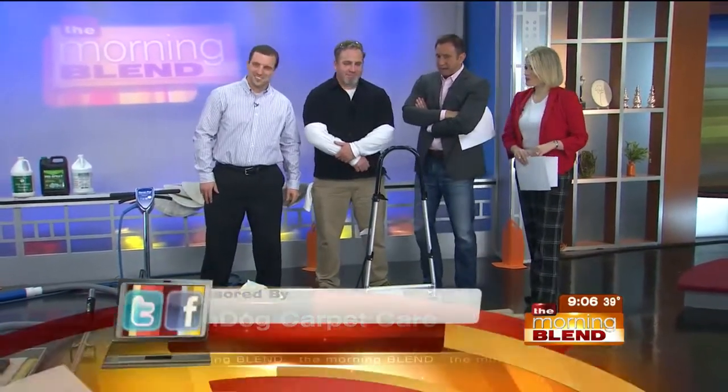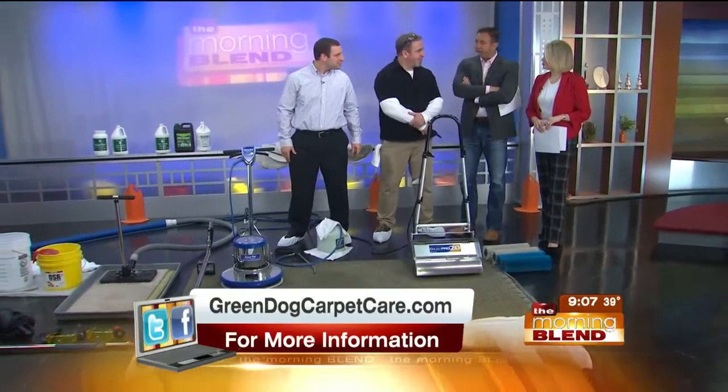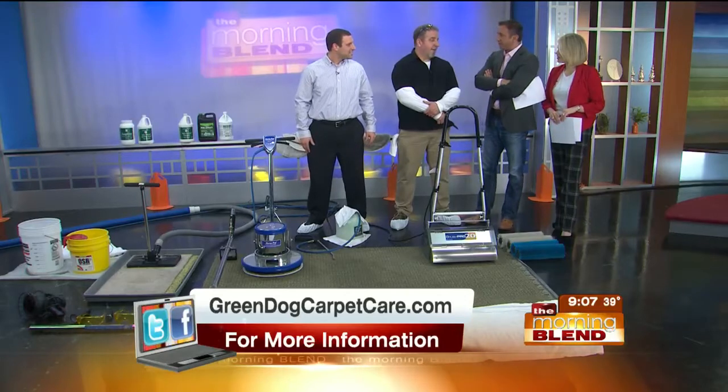Nice to have you here. You guys had your work cut out for you hauling in all this gear. We're going to see a live demo, but we were talking about the allergies aspect of this. Carpet holds a lot of allergens, doesn't it? It sure does.